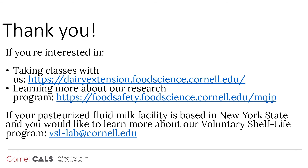Thank you for watching this module. If you're interested in taking classes with us, learning more about our research, or participating in our voluntary shelf life program, please refer to the information on this slide.